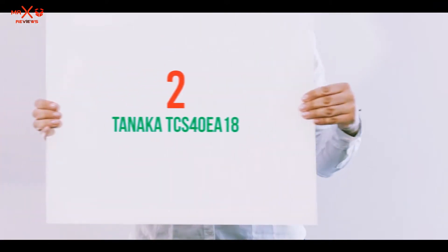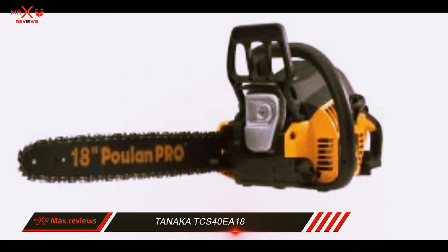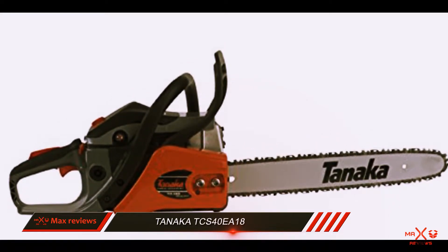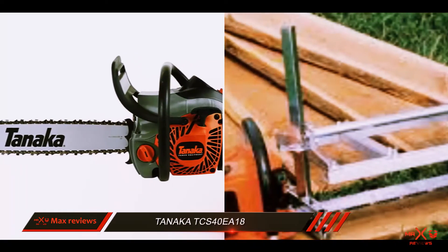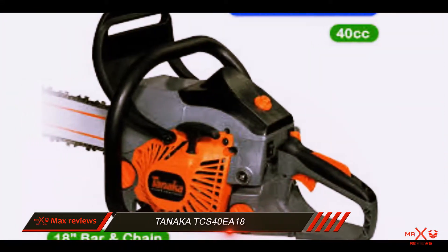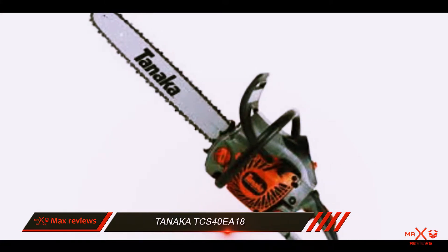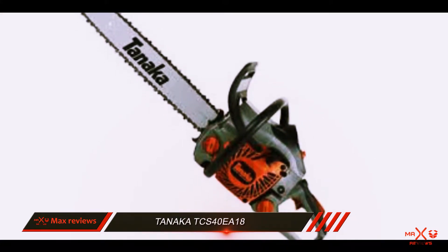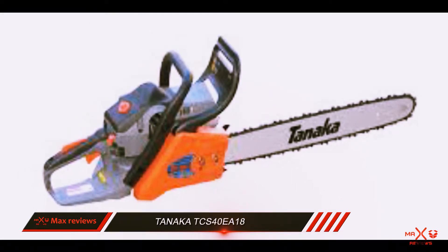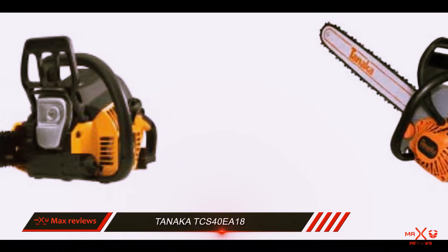Coming in at number 2: the Tanaka TCS40 EA18. Tanaka are comparatively new kids on the chainsaw chopping block, with a reputation more celebrated in their construction of lawn care and garden tools. Happily, the saw — available with blades of 16, 18, and 20 inches — is a very solid all-rounder, great for both hobbyists and those looking for something a little more substantial for their wood cutting needs. The Tanaka TCS40 EA18 is extremely simple to start, with the manufacturers claiming that the chainsaw requires up to 50% less effort to launch, making it ideal for those concerned about developing fatigue before they even begin cutting.